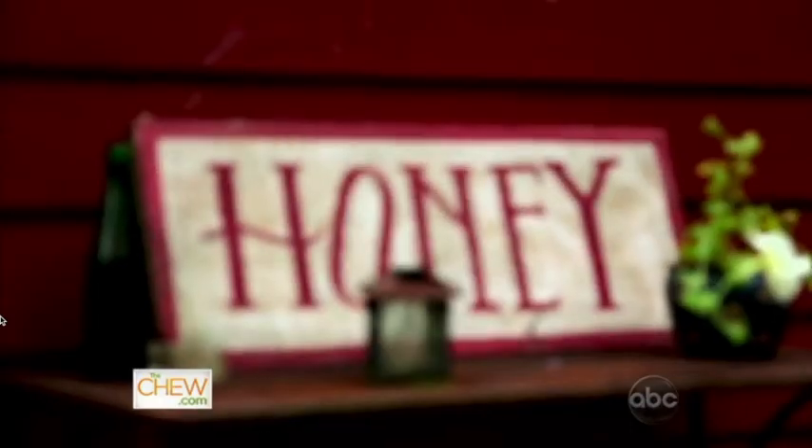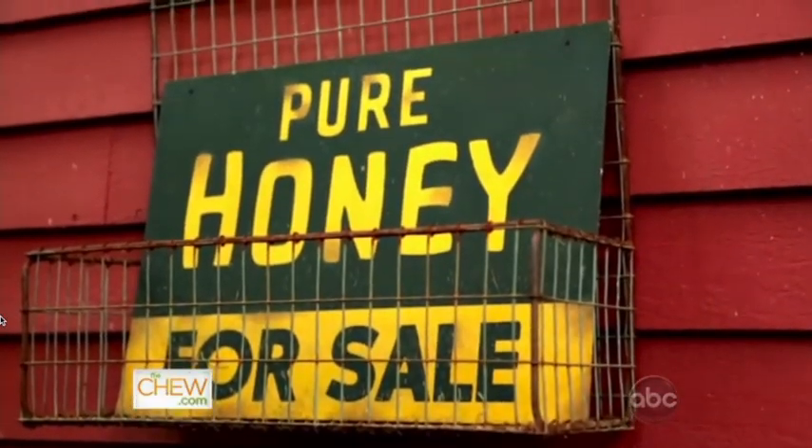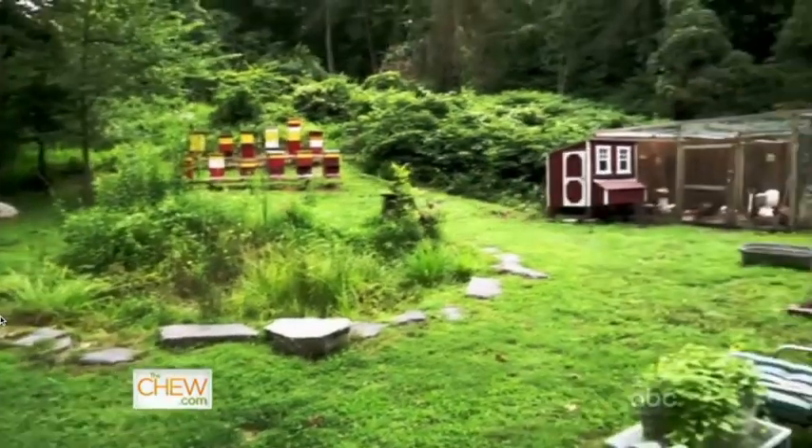I'm about to get myself into a sweet and very sticky situation. I'm here in Connecticut at Red Bee Apiary, where Marina Mukasey has been producing local honey for the last 13 years in her own backyard.